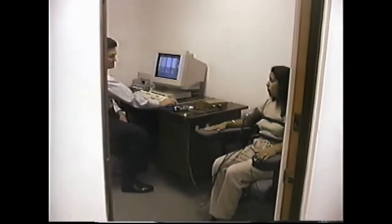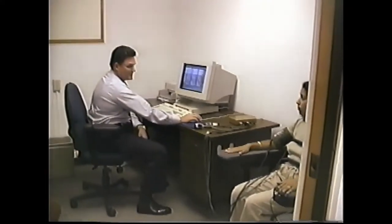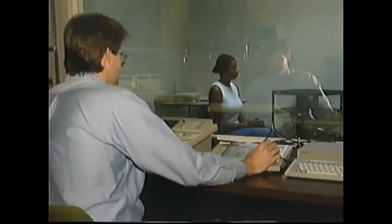Traditionally, law enforcement officers have relied on the polygraph to help them determine when someone is lying. But Dr. Frank believes there's a better way. He says that most liars give themselves away with split-second facial expressions known as micro-expressions — little expressions that appear one-fifteenth of a second, one-tenth of a second, and that will often betray the liar.